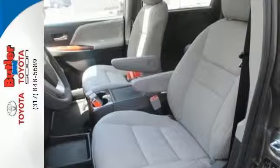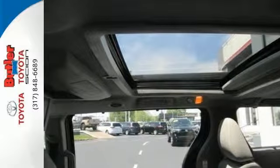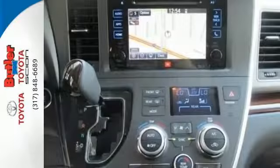The abundant, detailed interior leaves all of your passengers with plenty of space and comfort to enjoy the ride. And when there's a need for even more room, the third row folds into the cargo area with ease to open a flat space for luggage or groceries.